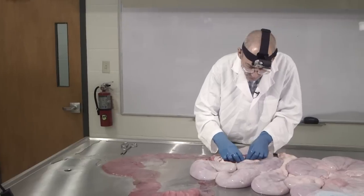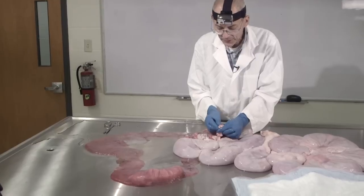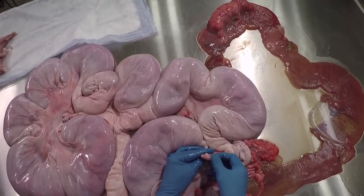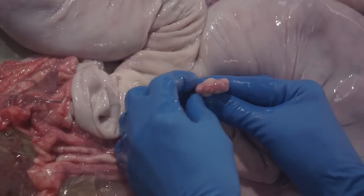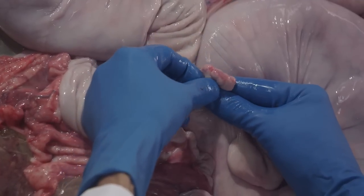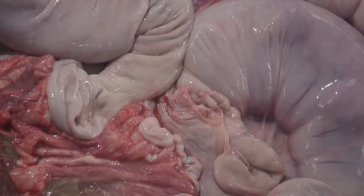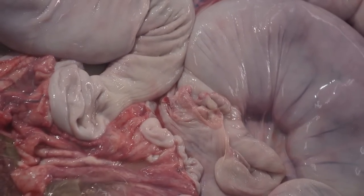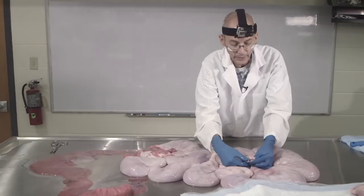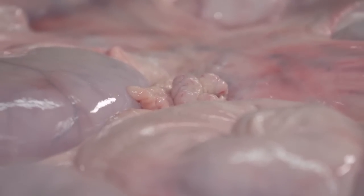Just one other point to make: obviously we're a lot further along in the pregnancy. On the ovary we do have corpora lutea. You can see that they're a little bit smaller, a little bit more pale. They are reaching the end of their functional ability as we're getting close to the end of pregnancy. You can see that on the other ovary as well — corpora lutea, a little bit smaller, a little more pale, but still producing enough progesterone to maintain this pregnancy.